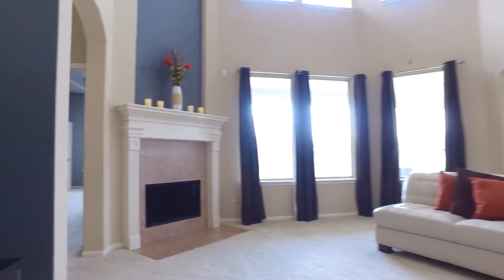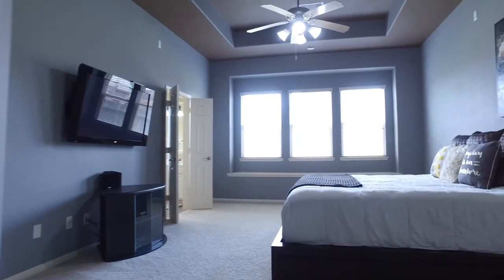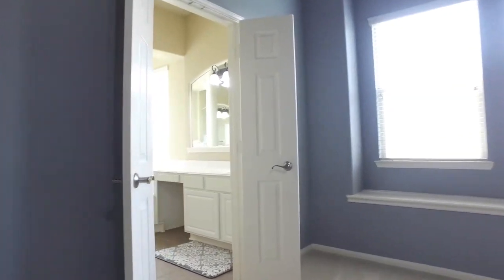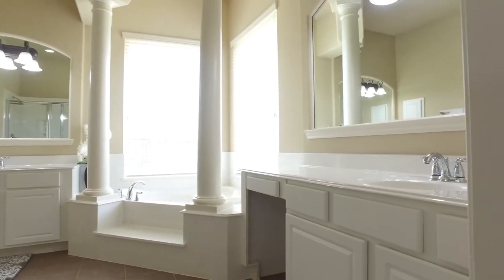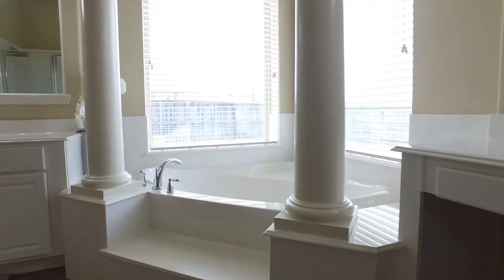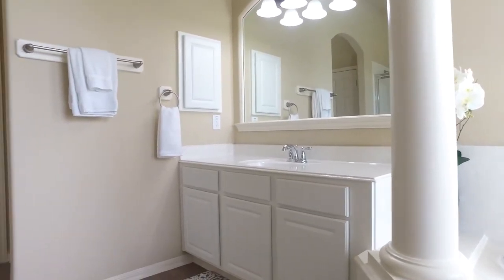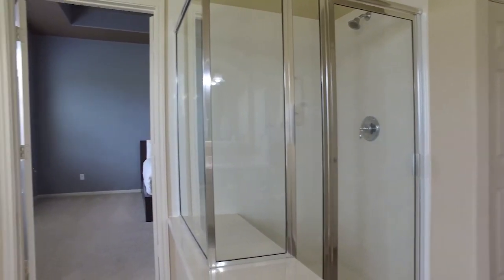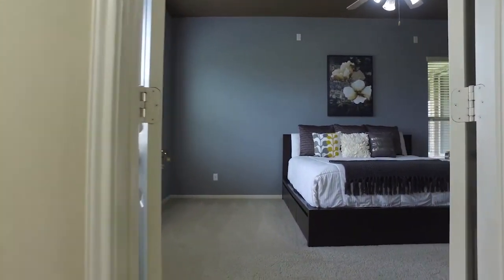Just on the other side of that fireplace we find the master suite with tray ceilings, a gorgeous wall of windows with a bench, and this master bath — amazing. It looks like it's fit for royalty. Can you imagine getting lost in this tub, spending hours in this room, locking the entire world out? With a separate shower and separate sinks, this is the perfect place to get ready or to relax after a long hard day. The color schemes in this room are absolutely beautiful and so charming and warm — very easily you would fall asleep in that room.